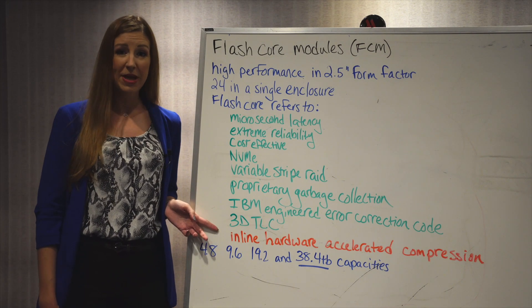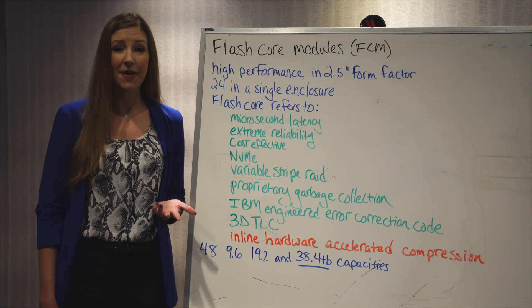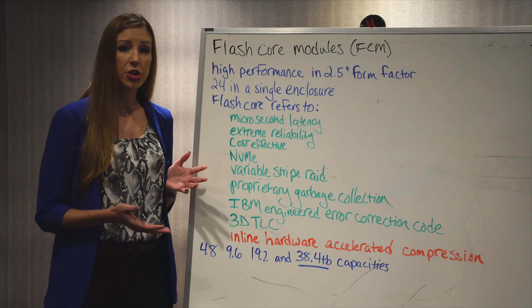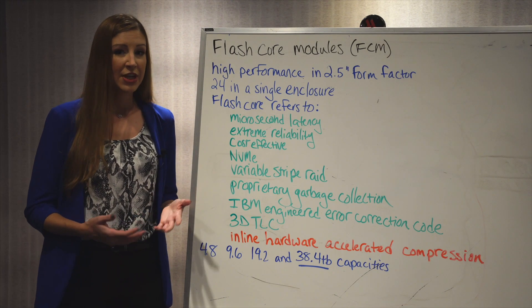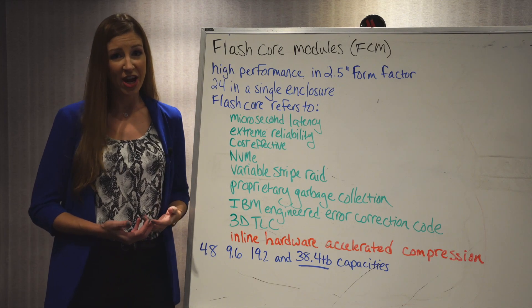With that, the big benefit is the inline hardware accelerated compression. Gone are the days of having to dedicate certain cores for your storage array specifically to compression, leaving your other workloads to suffer. Now that it can be done inline, it's a big performance boost to anyone currently running compression.